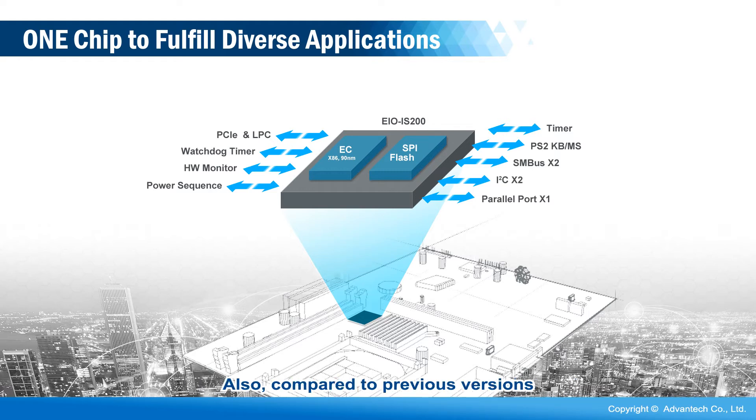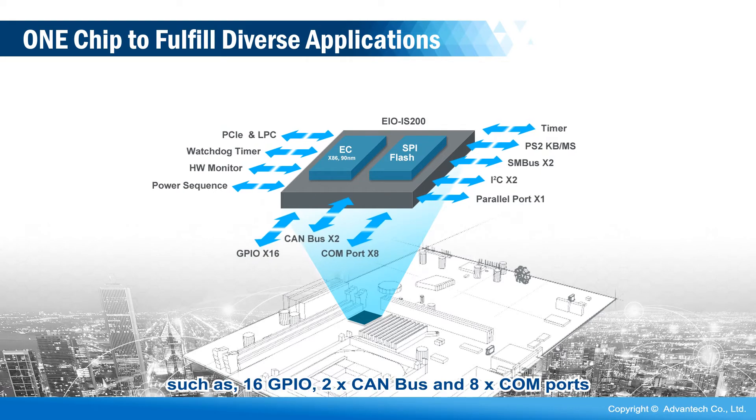Also, compared to previous versions, some functions have been upgraded, such as 16 GPIO, 2x CAN bus, and 8x COM ports.